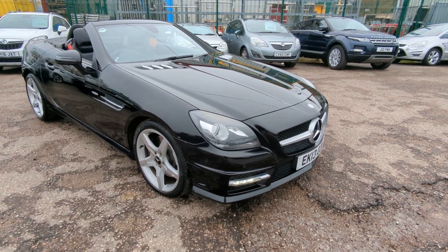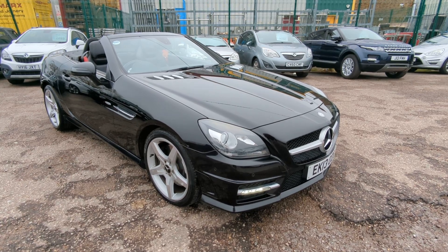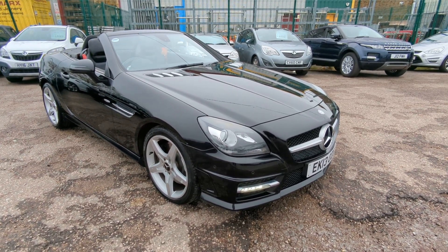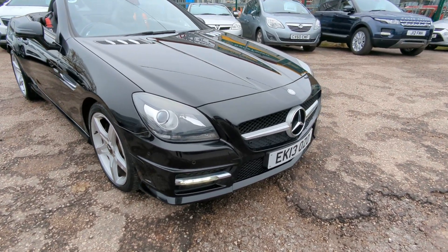Hi, welcome to a quick walk around video for our Mercedes SLK. Lovely looking car this one, it's got the AMG package, so nice wheels and body kit and everything. I'll take you around and show you all the bits and bobs.